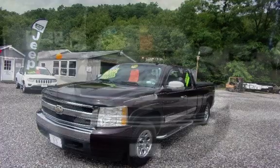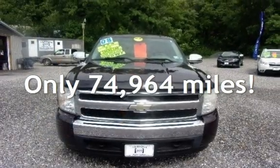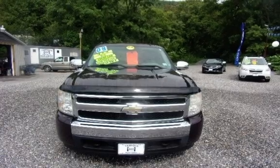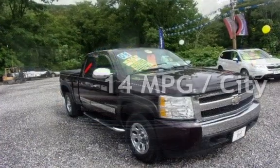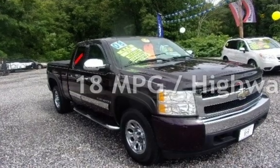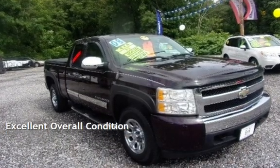This Chevrolet has less than 75,000 miles on the odometer. Estimated fuel economy for this vehicle is 14 miles per gallon in the city and 18 miles per gallon on the highway. This vehicle is in excellent overall condition.